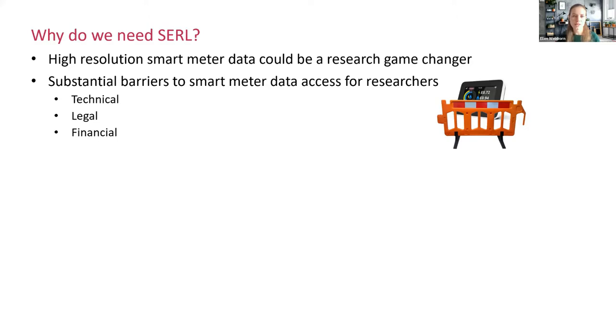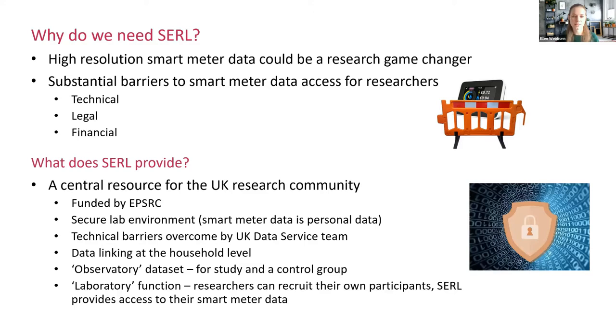As you're probably aware, high resolution smart meter data could be a real game changer for research. But there are substantial barriers at present to getting access for researchers — the technical barriers of actually accessing that data, the legal barriers around the sensitivity of the data, and the financial costs of getting access.